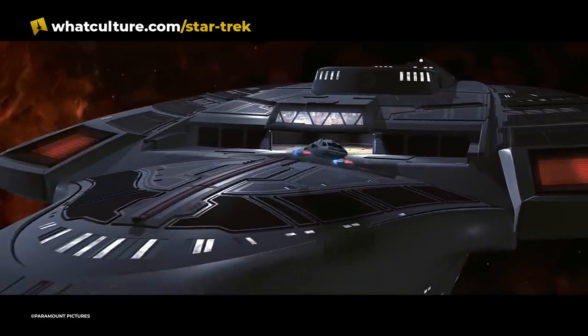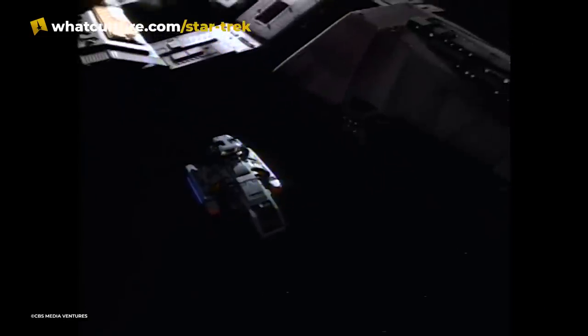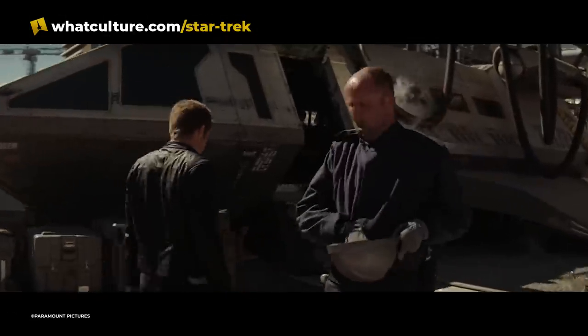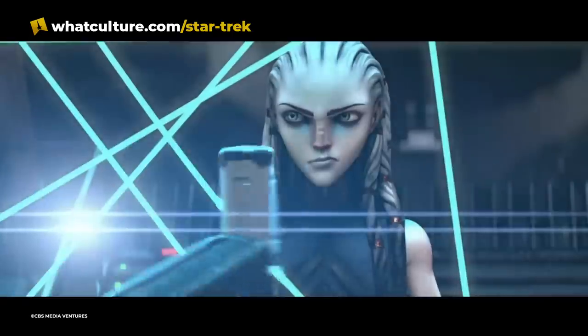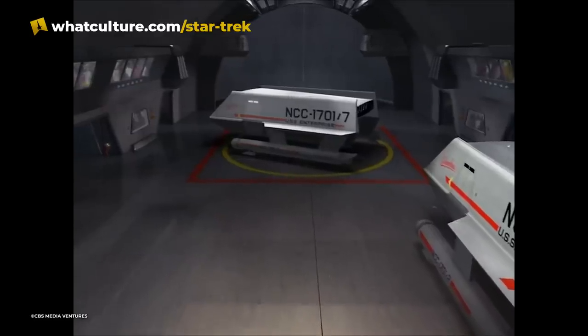Later, in The Next Generation films, we got more variants like the Type 11 and the Wind Argo, equipped with its deployable ground vehicle, as well as several new designs from Deep Space Nine, Enterprise, Discovery, Picard, Lower Decks, and the films in the alternate timeline. The Protostar also has its own shuttle variant that could be produced by the ship's vehicle replicator. It's likely that all these shuttle variants have their own pros and cons, but all follow the same basic design rule set by the original Class F.